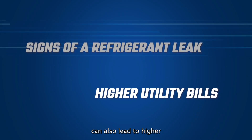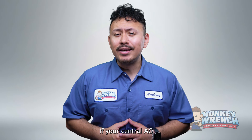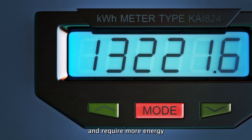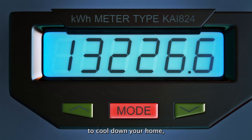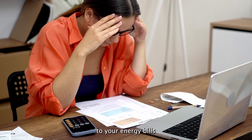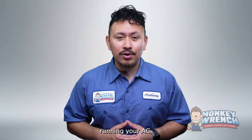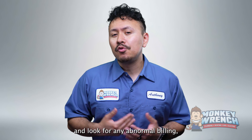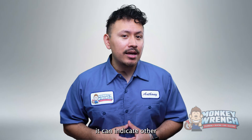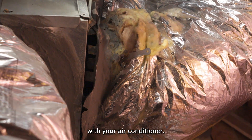It's worth noting that an air conditioner refrigerant leak can also lead to higher utility bills. If your central AC is leaking refrigerant, it will experience a drop in cooling efficiency and require more energy to cool down your home, resulting in increased utility bills. Pay close attention to your energy bills during the months when you're constantly running your AC and look for any abnormal billing. Even if it's not related to a refrigerant leak, it can indicate other underlying issues with your air conditioner.